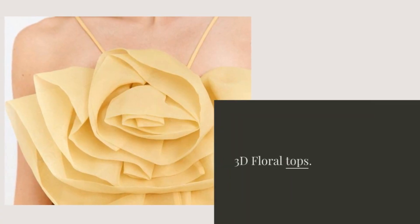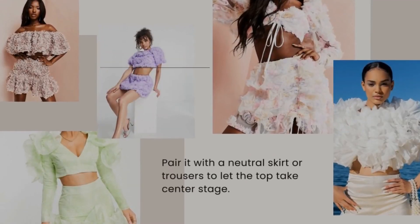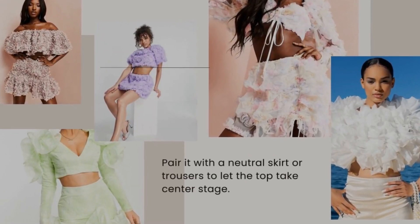Next, let's talk about tops. A 3D floral top can add some dimension to your outfit without being too overwhelming. Pair it with a neutral skirt or trousers to let the top take center stage.